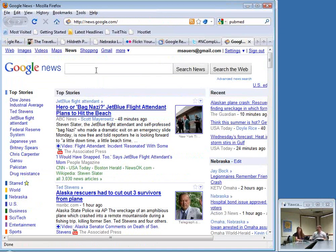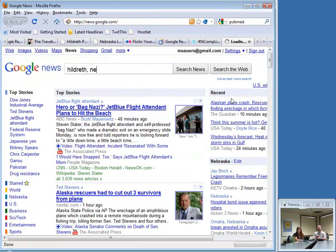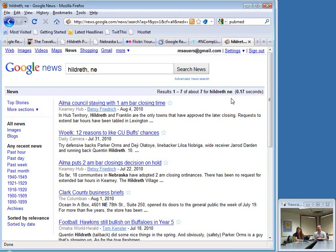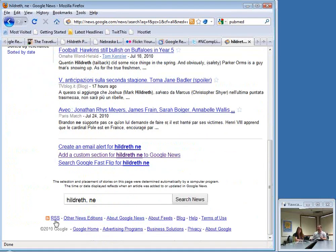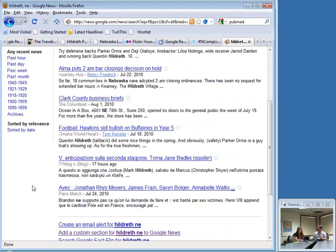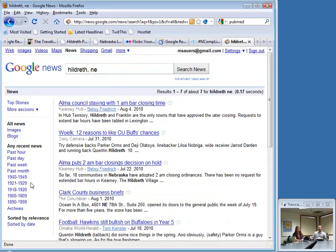You can do this with Google News as well. Let's say I live in Hildreth, Nebraska, and I want to know what's going on. I do my search, scroll down, and here is the RSS feed for that search. You never know where that little RSS icon is going to be on the page — basically just scroll up and down until you find it. If you're using a current browser, look up in your address bar. Depending on whether you're using Chrome, Firefox, or IE, you'll want to set it up to work with your particular service.